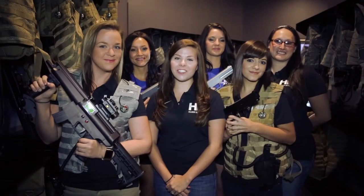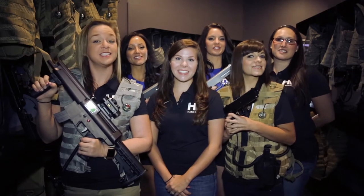Hi, we're the ladies of Hard Knocks Tulsa, and you're watching Explore Tulsa.